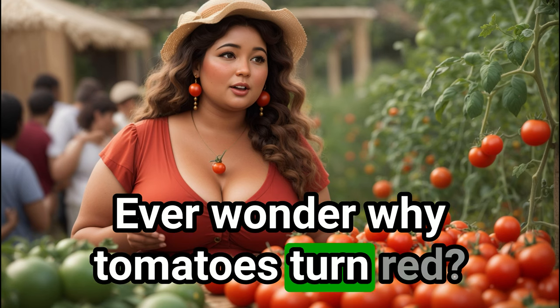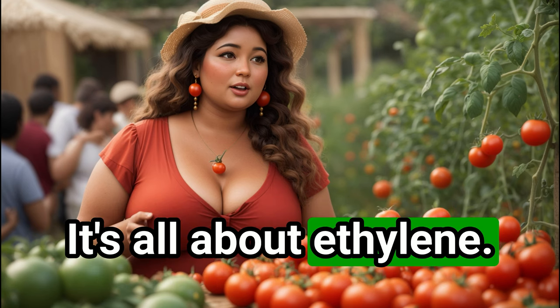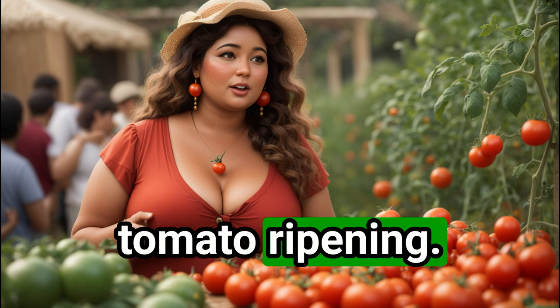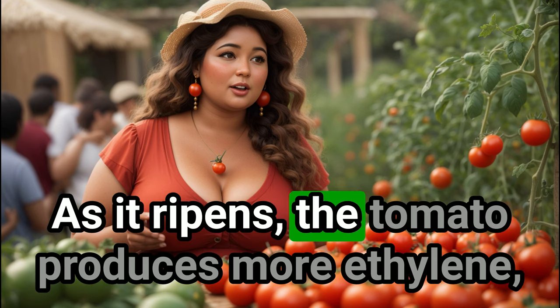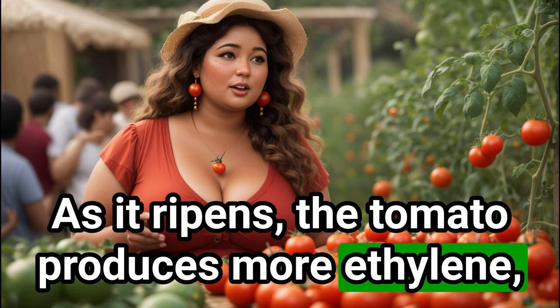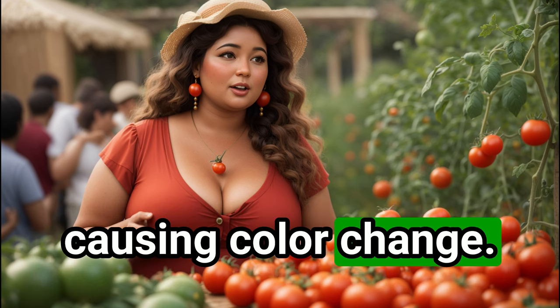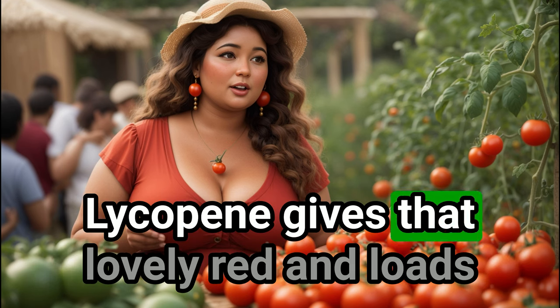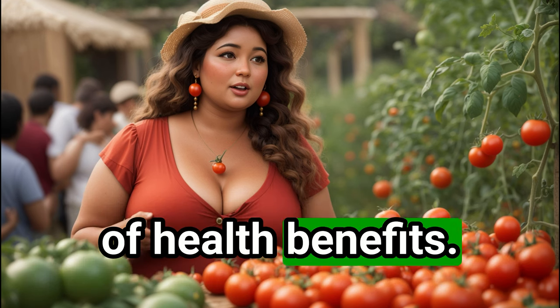Ever wonder why tomatoes turn red? It's all about ethylene — a natural gas that kickstarts tomato ripening. As it ripens, the tomato produces more ethylene, causing a color change. Tomatoes ripen red thanks to a pigment called lycopene, which gives that lovely red color and loads of health benefits.